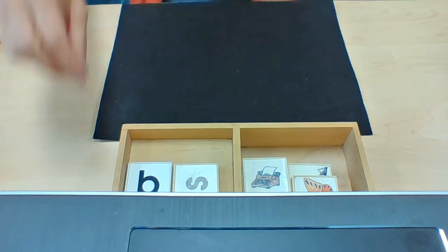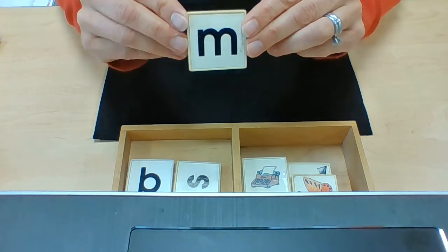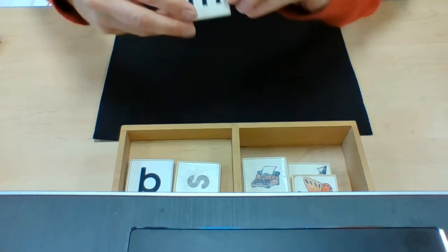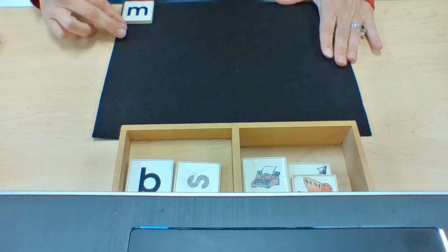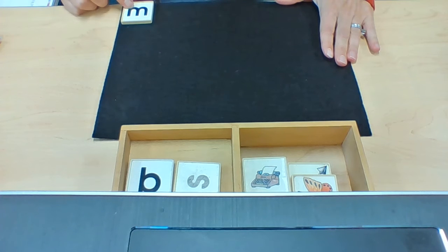These are beginning sounds. We have learned this sound. This is the sound: Mm. Mom. Milk. Match.